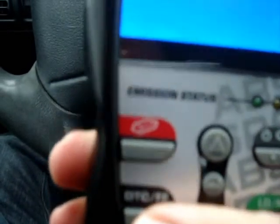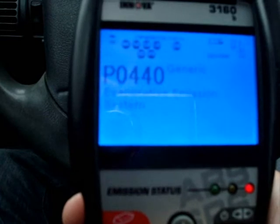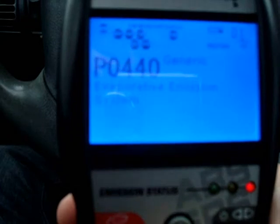Pressing the diagnostic trouble code button — there's code 1 of 1: P0440, a generic code for evaporative emission system. That's code 1 of 2.